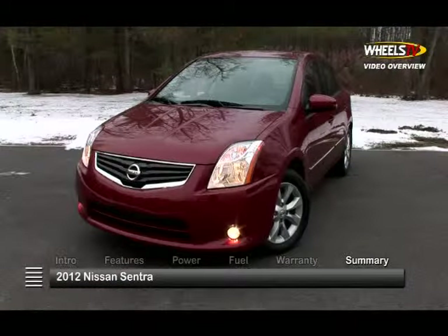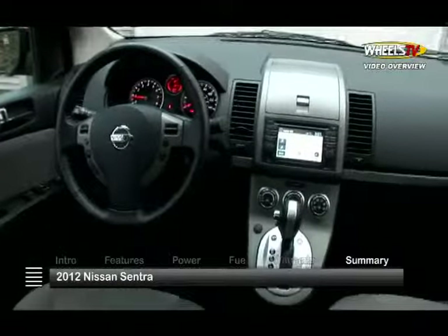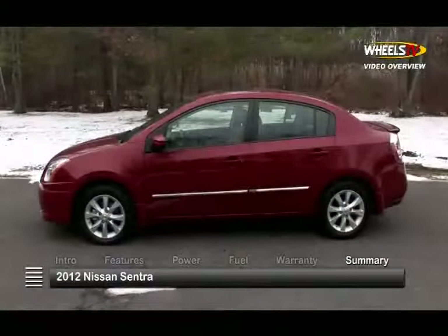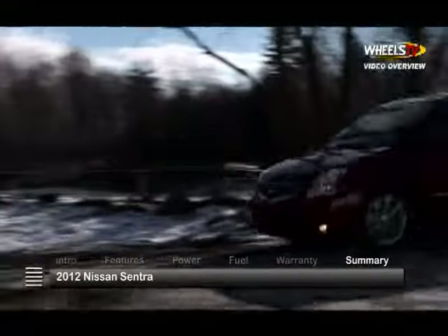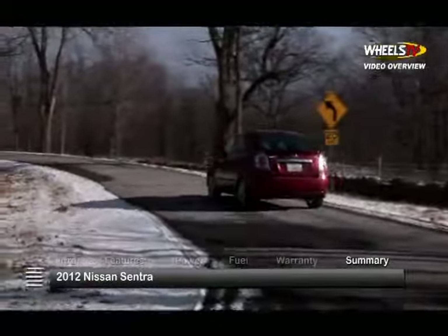The 2012 Nissan Sentra delivers ample features, solid value, and sporty appeal to fulfill both the practical needs of a family hauler and the performance expectations of the average rally driver.